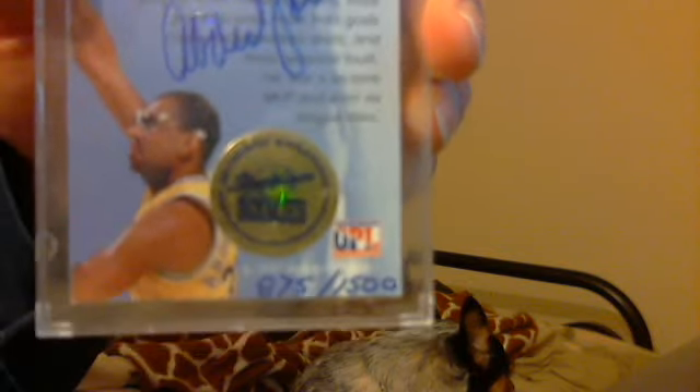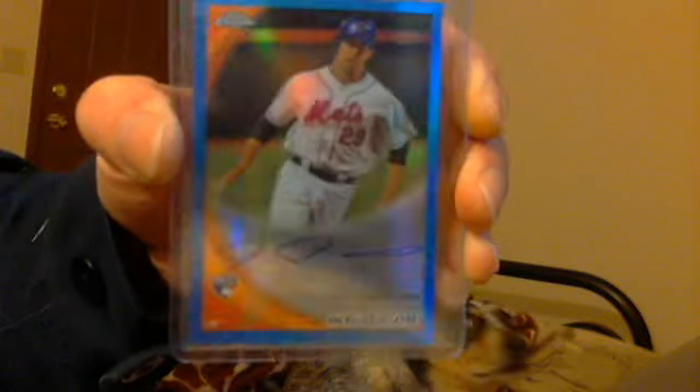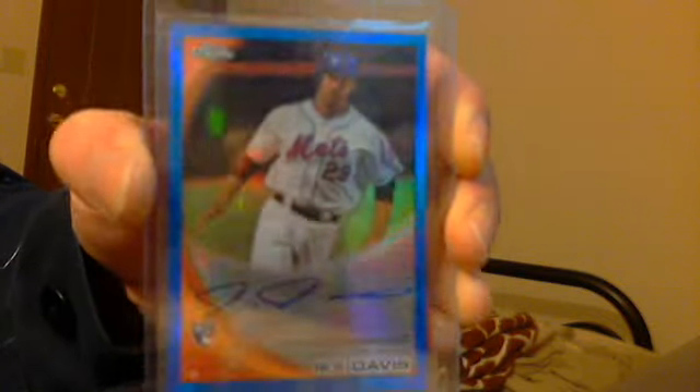You can see on the bottom it's hand numbered 875 of 1500 — pretty sweet, books for 50 bucks. Next, an Ike Davis blue refractor on-card rookie autograph, numbered 103 of 199.